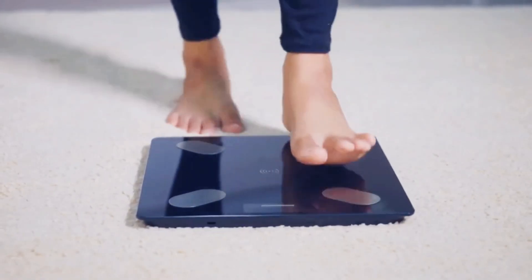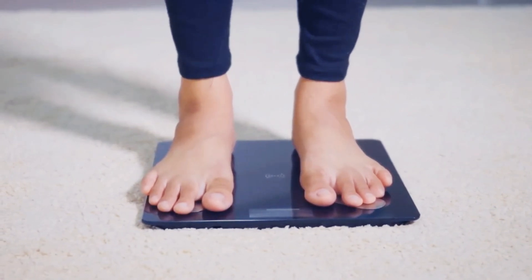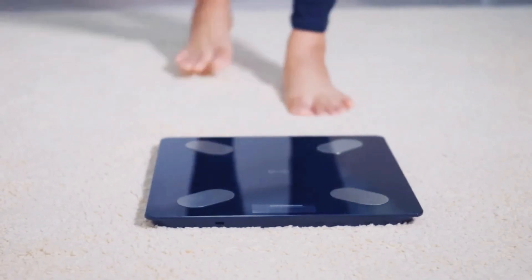Hey there, I'm Anna, and today I'm thrilled to introduce you to an extraordinary supplement that supports healthy weight loss like never before. I know that you have a lot of questions and doubts about this product, so I made this video to help you out.